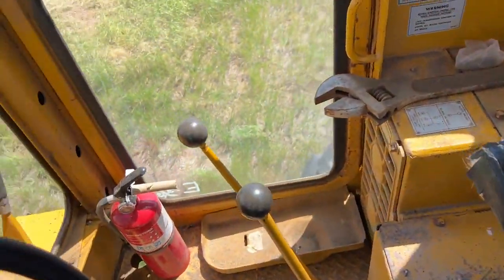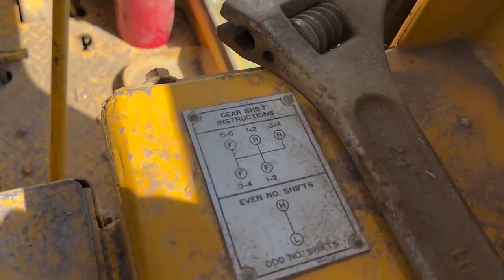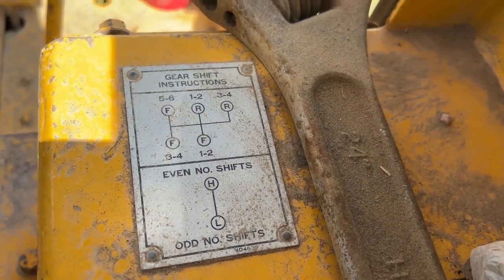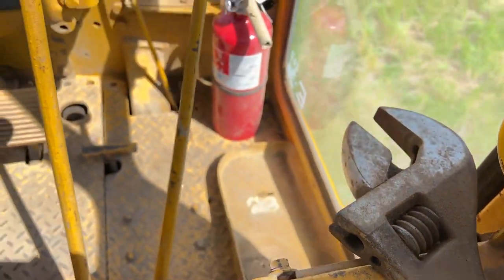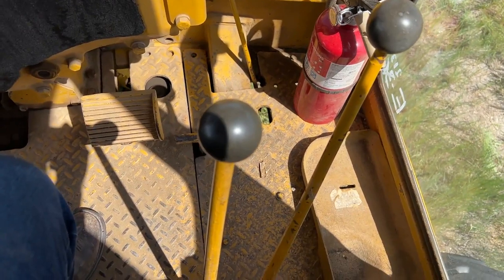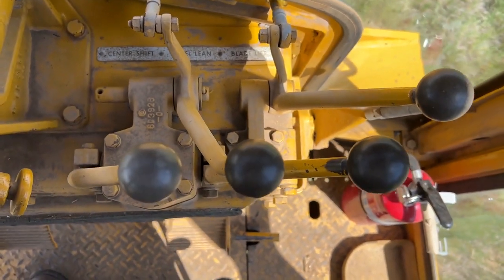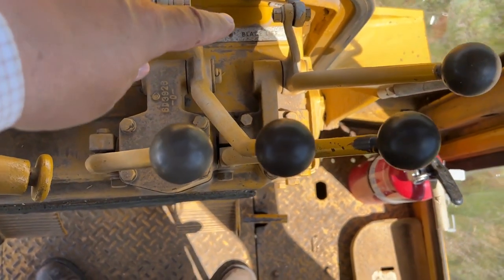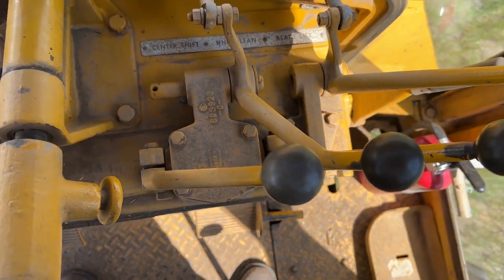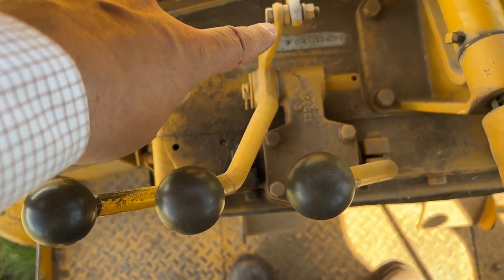It looks like we have six forward gears and four reverses. And these, I believe, are your shifters right here. Up here — I'm going to stand up and look down on this — it says center shift, wheel lean, blade lift over there. And over here it says blade lift, side shift, and circle drive.